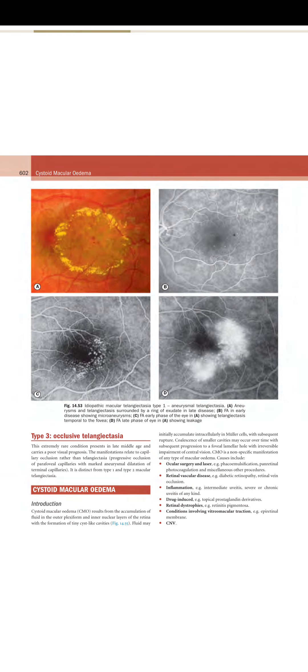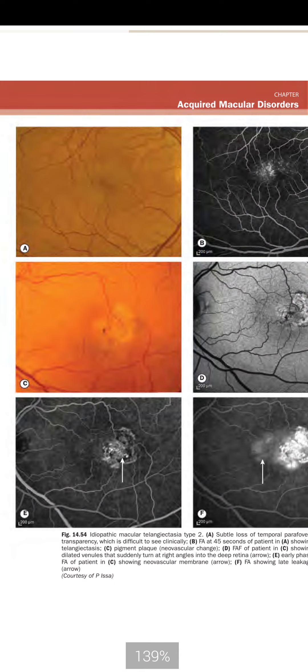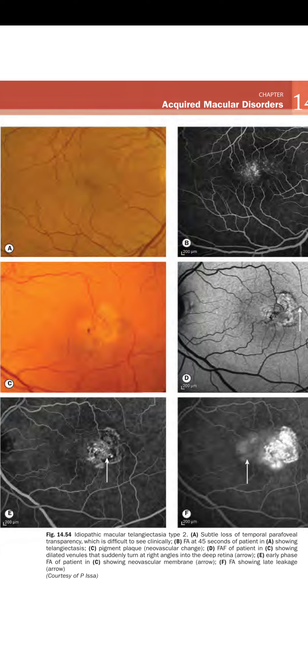Figure 14.54 shows idiopathic macular telangiectasia type 2: A shows subtle loss of temporal parafoveal transparency. B shows FA at 45 seconds demonstrating telangiectasia. C shows pigment plaques and neovascular changes. D shows FA of patient C demonstrating dilated venules that suddenly turn at a right angle into the deeper retina.